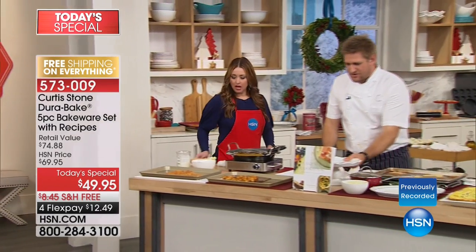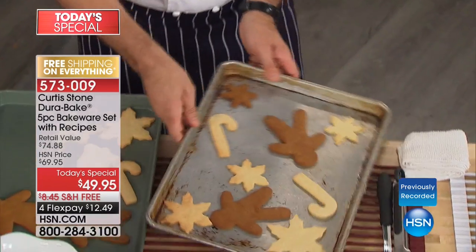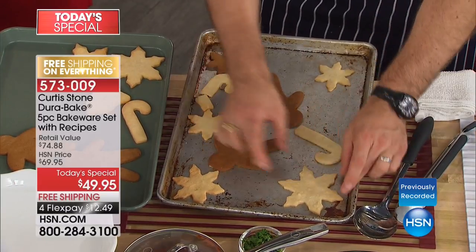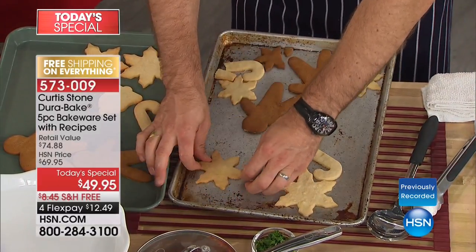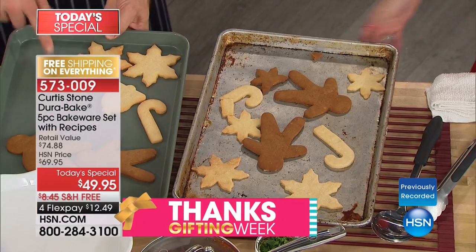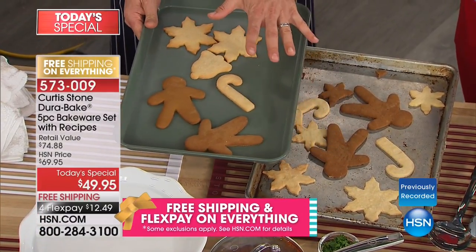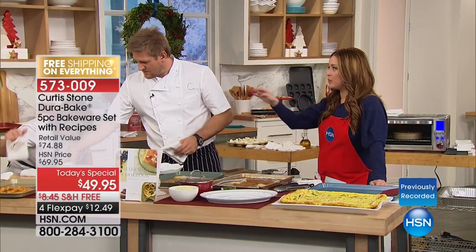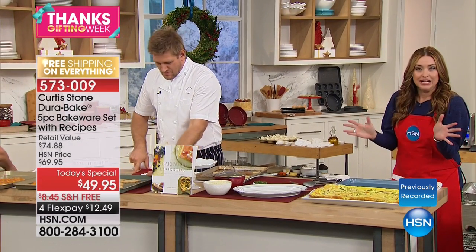Look at this regular pan — gross. On the DuraBake, it just slides clean. They were baked on there and that's what's so cool about it — a very different product. These two sheets — I held them up while talking about a different pan months ago and hundreds of them were gone in seconds. That shows you how highly anticipated this bakeware set is tonight. The two baking sheets, the cake rounds, the muffin tin — PFOA free, incredible nonstick. Those two sheets sold out when we launched them in minutes, and now you're getting two of them in this five-piece set.